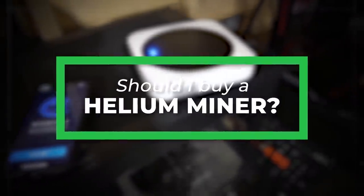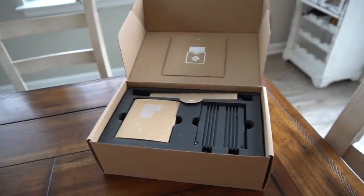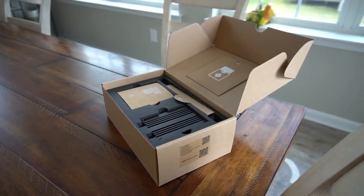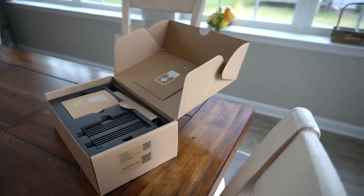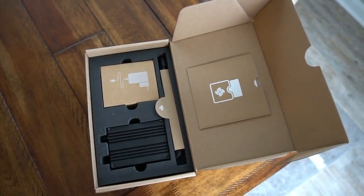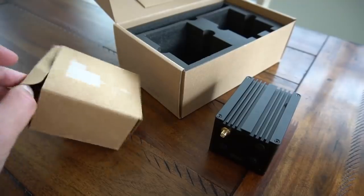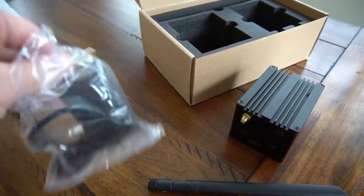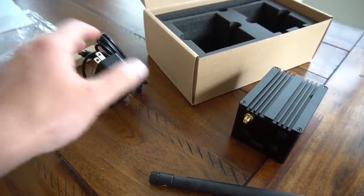Should you buy a helium hotspot miner? That's up to you — I'm not here to push it on you or shill it. I love helium mining; it's an absolute blast. You're building this radio network, and it says hotspot but you're not actually lending out your Wi-Fi or your internet, even though it connects to your internet — that's a common misconception. Buy this if you think it's cool, if you're into the tech. But don't buy this if you think you're just going to get rich tomorrow. Fortune favors the bold and early adopters are doing really well. Never invest more than you can afford to lose. I recommend just starting with one if you think this stuff is cool.